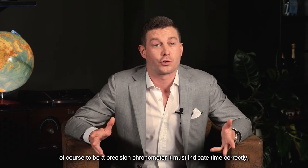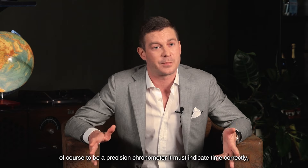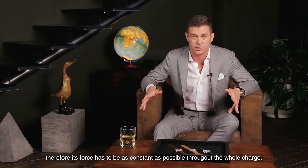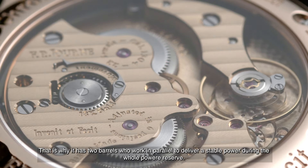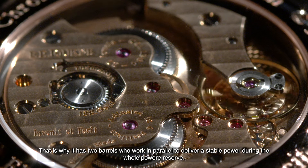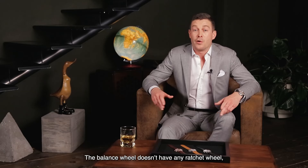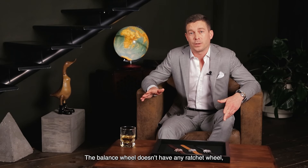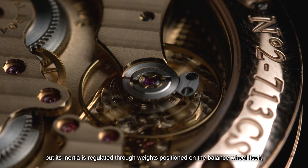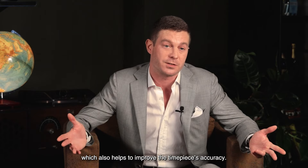Of course, to be a precision chronometer, it must indicate time correctly. Therefore, its force has to be as constant as possible throughout the whole charge. That is why it has two barrels working in parallel to deliver stable power during the whole power reserve. The balance wheel doesn't have any ratchet wheel, but its inertia is regulated through weights positioned on the balance wheel itself, which also helps to improve the timepiece accuracy.